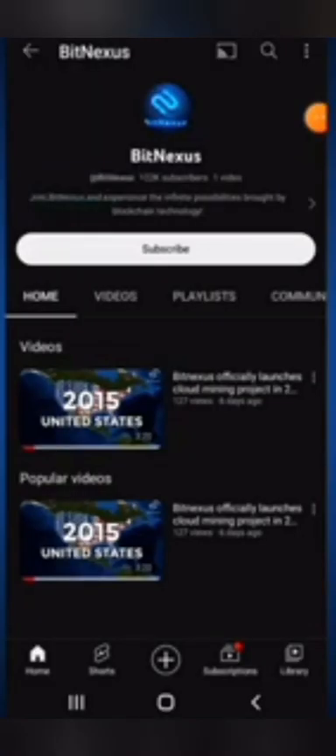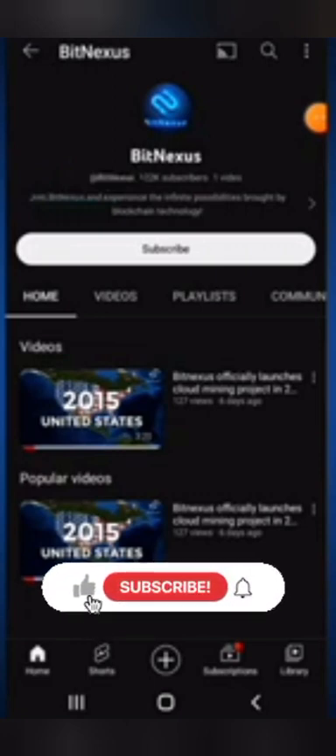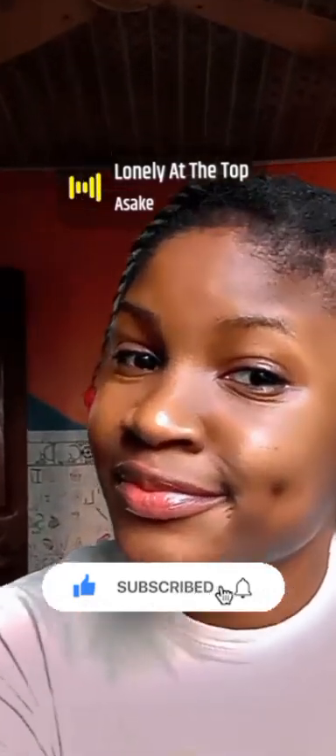This is BitNexus's YouTube channel with over 102,000 subscribers. Those are the social media platforms I promised to show you. If this video has been helpful, please smash the like button, tap subscribe, and hit the bell icon so you stay updated on other legit sites and apps I bring to the channel. Thank you so much for watching — share these videos with your friends so they can find this opportunity too. See you in my next video!